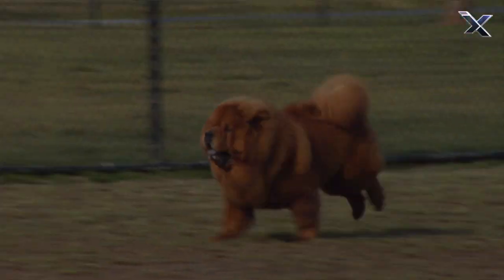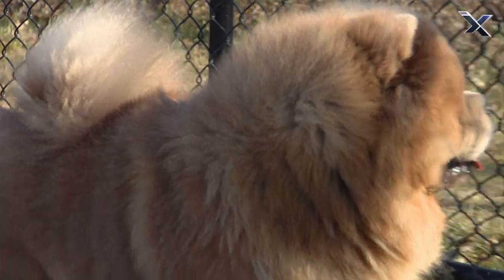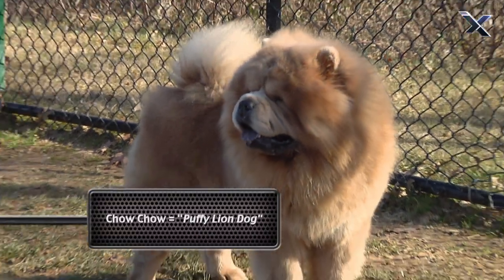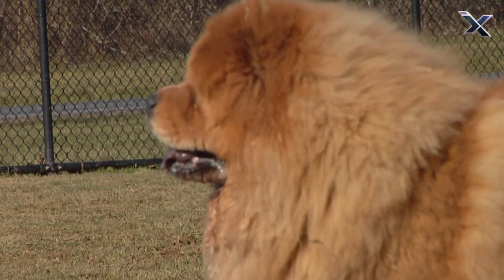This caramel-colored canine is called a Chow Chow. Its origin traces back to China, and its name means puffy lion dog. When you look at it, it does sort of resemble the king of the jungle.